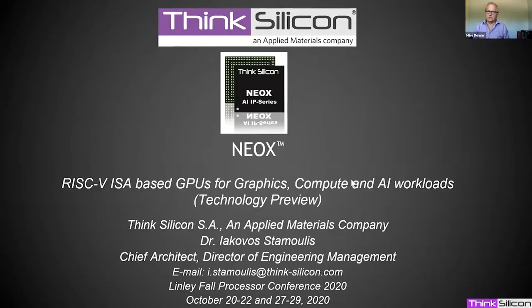Welcome back everybody to the second half of our session on edge AI computing. Our next speaker is Jacovus, director of engineering management at Think Silicon, with more than 20 years of experience in graphics and the semiconductor industry. He will be talking about a new RISC-V based accelerator that supports graphics as well as neural network acceleration.